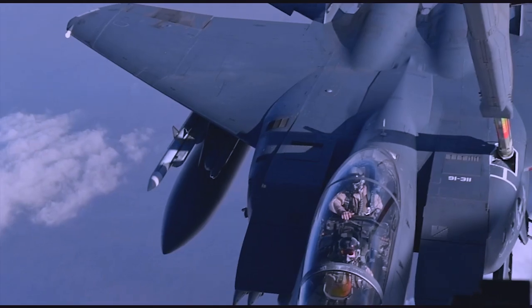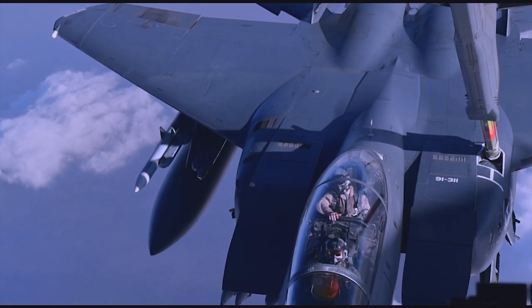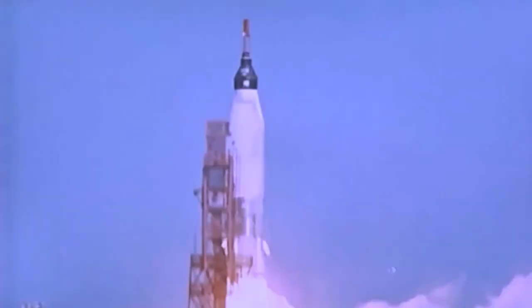The two-man crew sat side-by-side in a cockpit pod. If they needed to escape, a rocket propelled the pod upward, where it floated to the ground on a parachute, just like a space capsule.